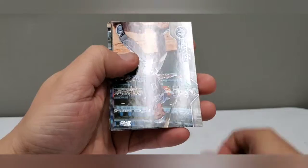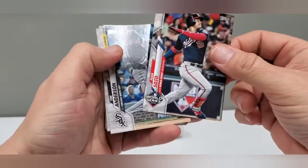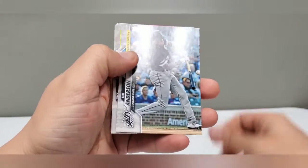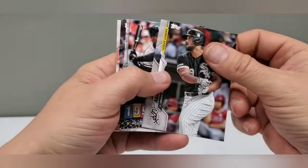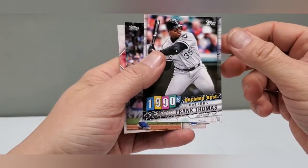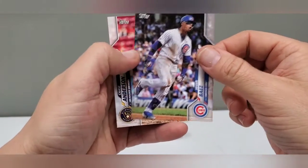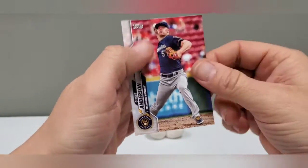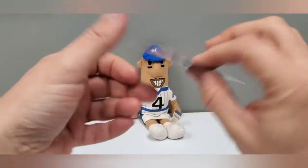We got a gold cup card, a Mitch Hanager, Juan Soto World Series card, Tim Anderson league leaders, Jose Abreu league leaders. A lot of White Sox, geez. Frank Thomas 1990's decade's best. Oh, Javier Baez cup. And a Brewer, Chase Anderson — who's no longer a Brewer — but anyway.